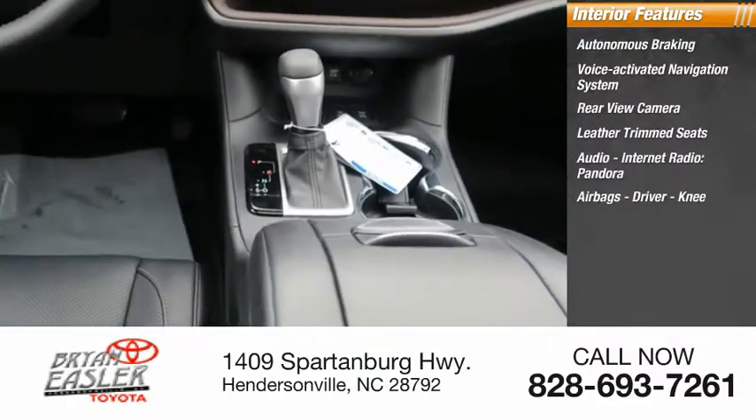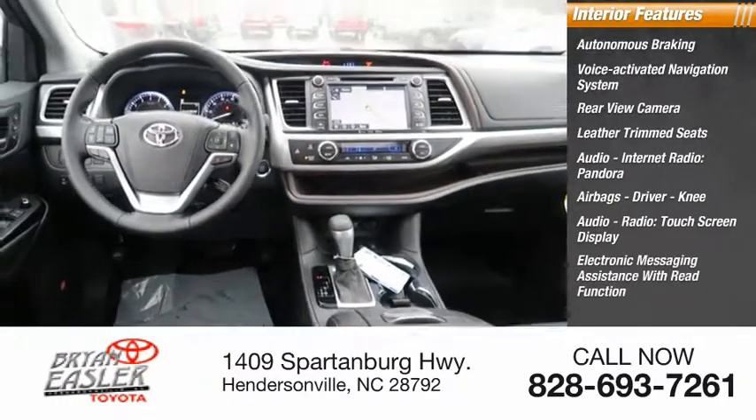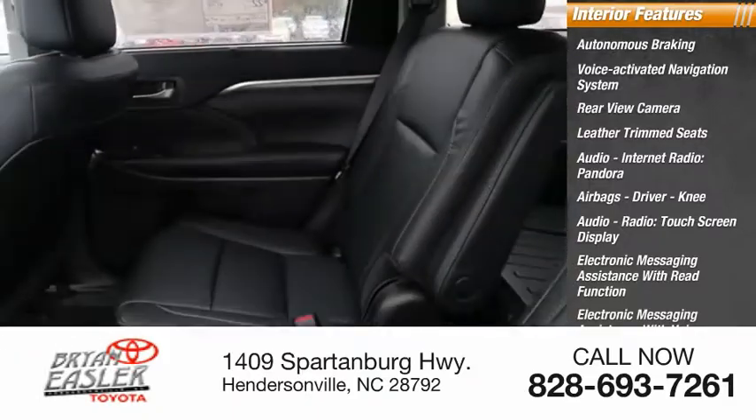Airbags, driver and knee. Audio radio touchscreen display, electronic messaging assistance with read function, electronic messaging assistance with voice recognition, and audio digital sound processing.